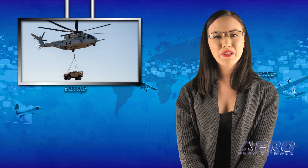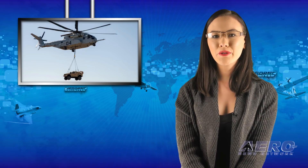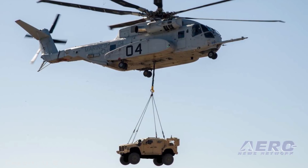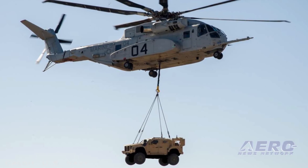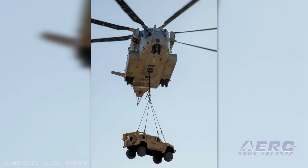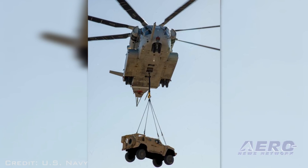A CH-53K King Stallion successfully lifted a joint light tactical vehicle during a demonstration on January 18th. Using the single-point hook, the helicopter hovered up to 100 feet for approximately 10 minutes while carrying the 18,870-pound vehicle.